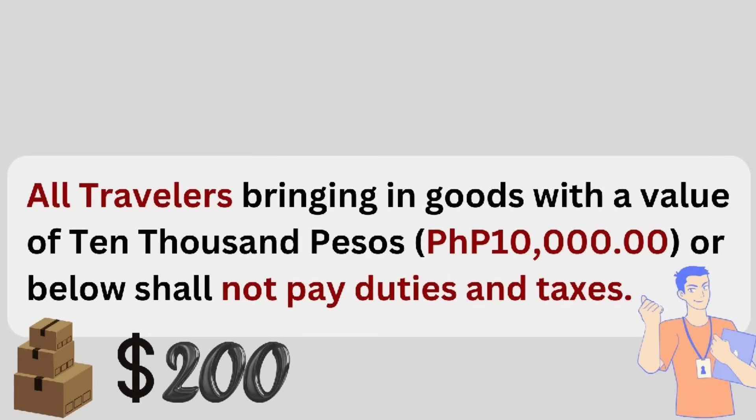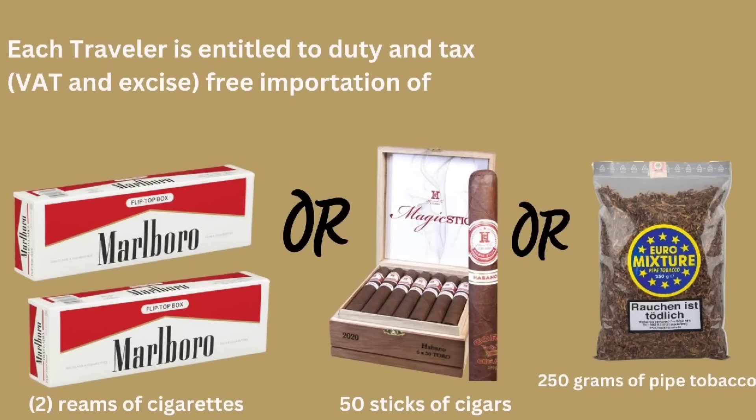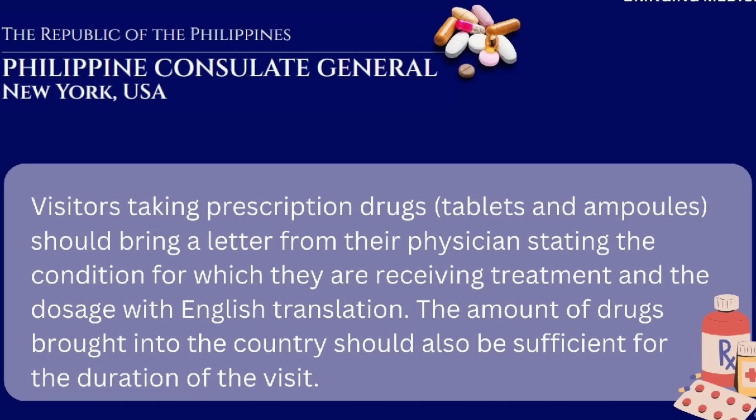All travelers bringing in goods with a value of less than 10,000 pesos or $200 shall not pay any duties and taxes. If you're carrying tobacco, you're only allowed two rims of cigarettes or 50 sticks of cigars. For alcohol, two bottles of liquor with a total value of 10,000 pesos or less. For medicine, you can bring it in but you should have a letter from your physician stating the condition and dosage with English translation, and the amount should be just enough for the duration of your stay.